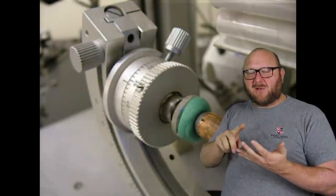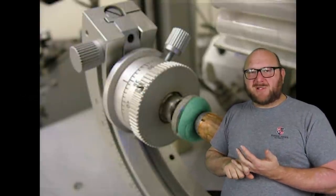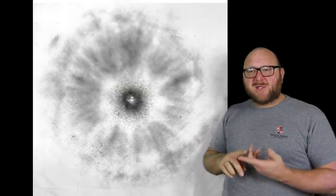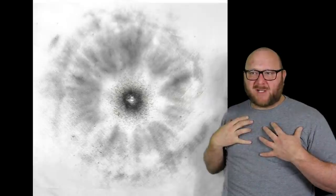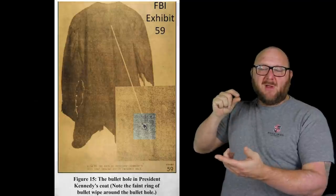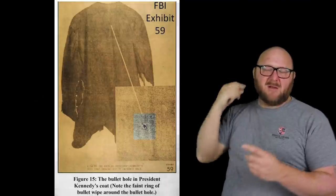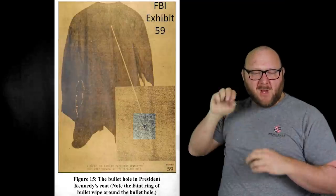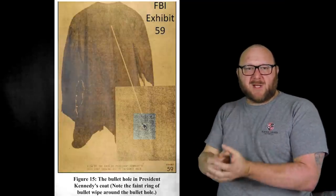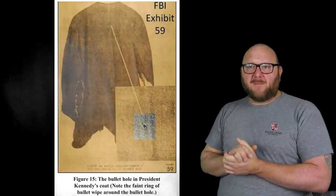During examination you also assess trigger pull. The trigger was tested on Oswald's rifle and it was not a hair trigger — it was over three pounds. Also very important is gunpowder and firearm residue. Tests enable you to see lead on clothing. Lead can come from projectile bullet wipe. When the projectile hit the back of Kennedy's jacket, you can see a black ring where it wiped residue off the bullet as it came through. That's a classic way of identifying a bullet entrance hole.